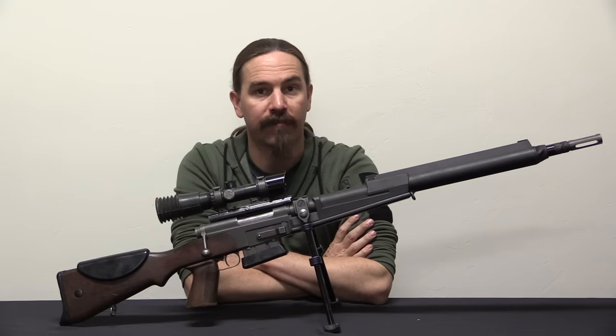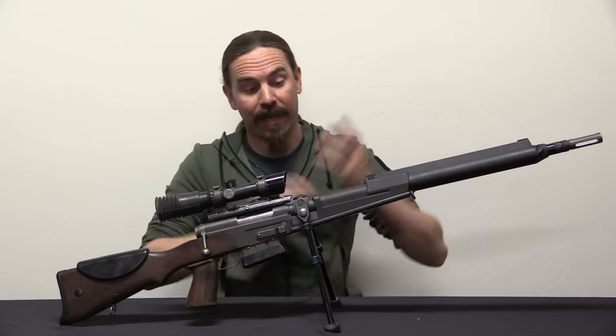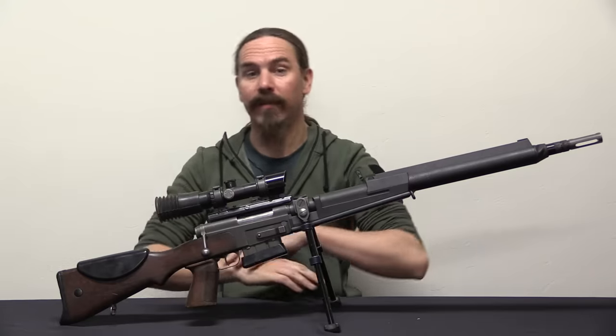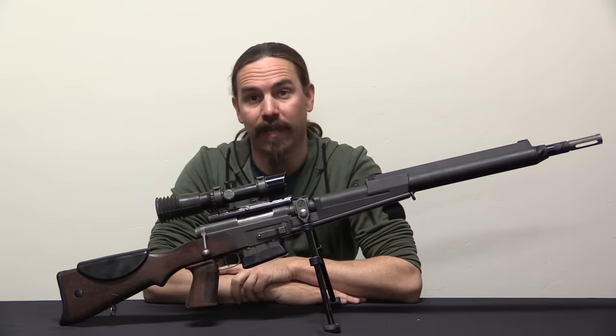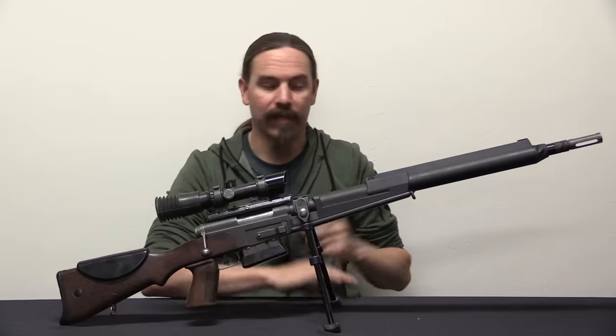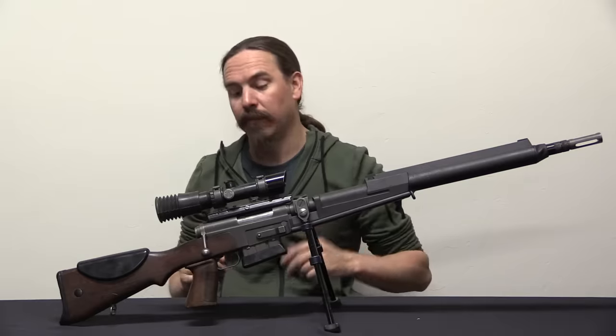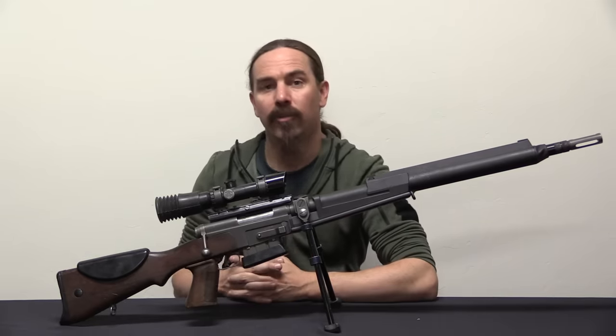Hi guys, thanks for tuning in to another video on ForgottenWeapons.com. I'm Ian McCollum, and today we are taking a look at a fantastically cool French sniper rifle — one that I never thought I would actually get my hands on here in the US. However, a small number of them have been imported, and so they are now available to people. This is an FRF2.